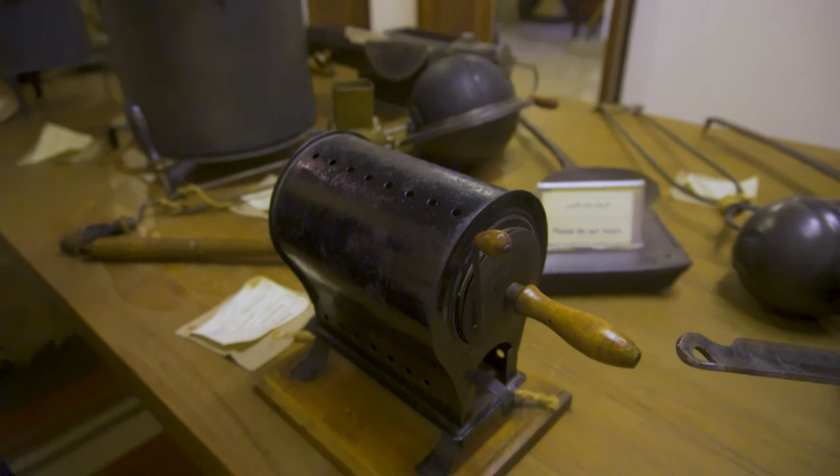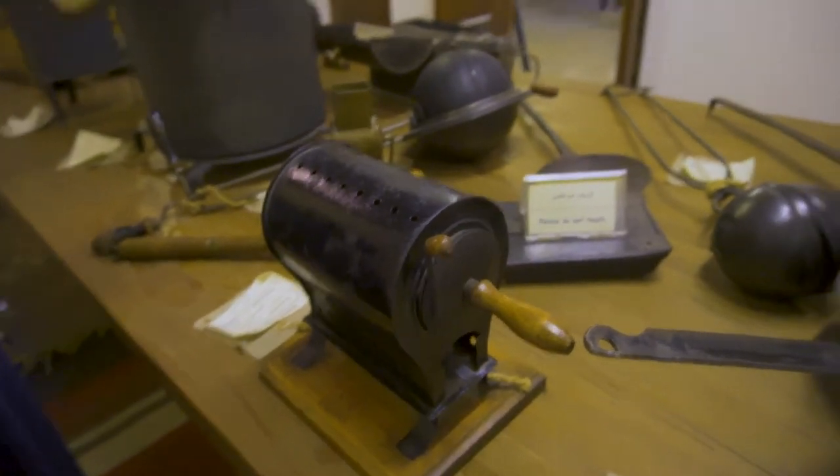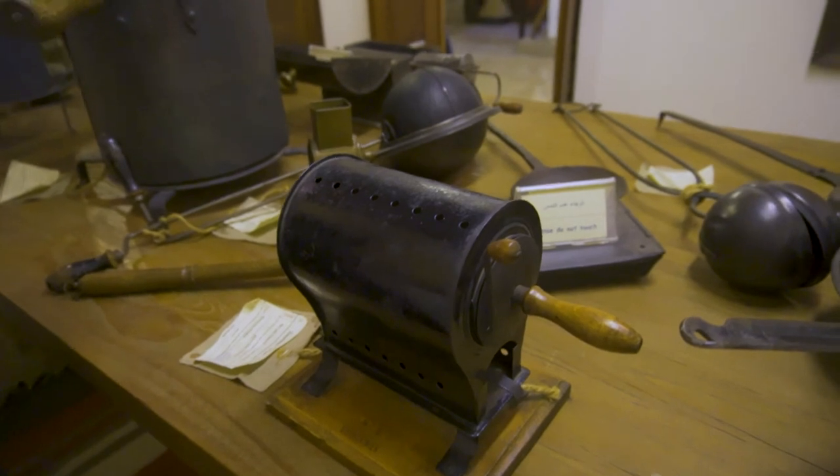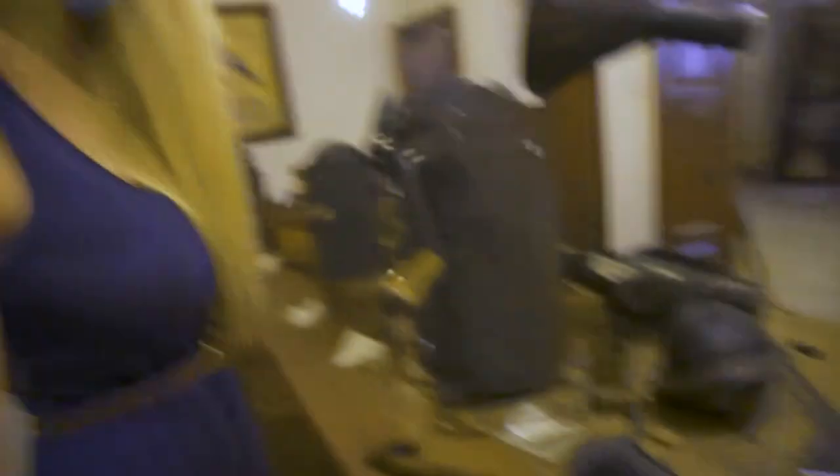This one looks like a little bit of a barbecue — I don't mind putting a little piece of steak over there — but it's actually for coffee. They put the beans in there. The beans, not the steak, Daniel!